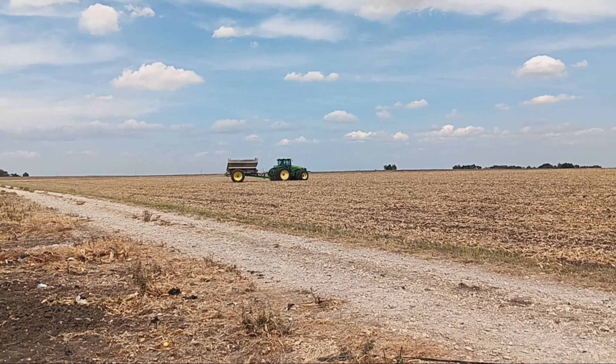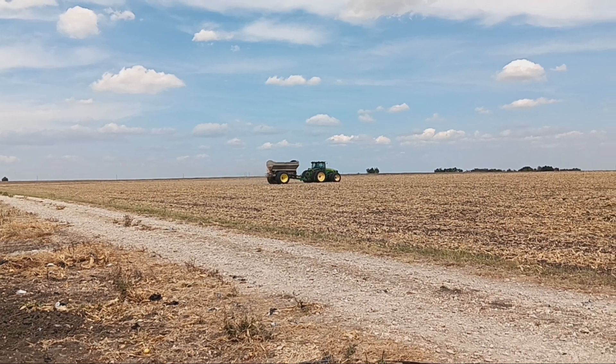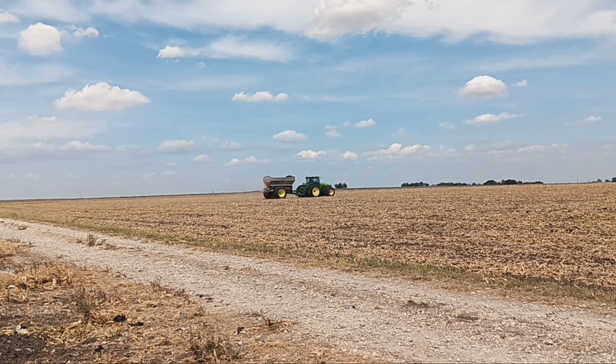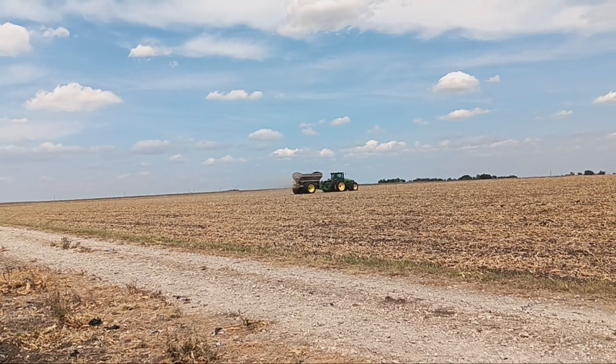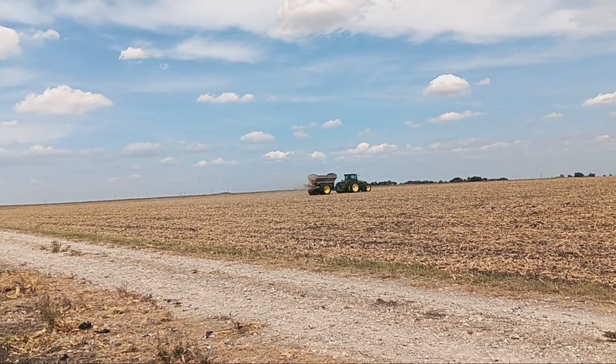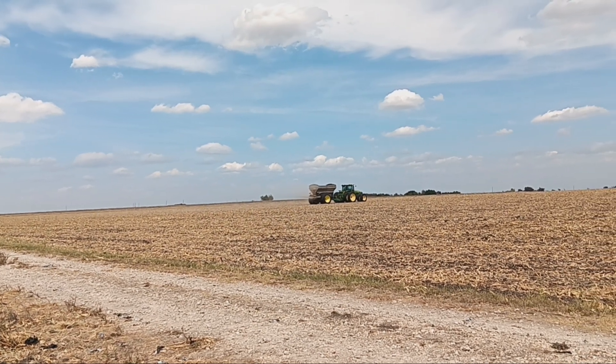The machine has a 60-foot spreading pattern. You'll see as it goes through the boundary where there's very little coming out — now a little bit more, now more material coming out. It very precisely opens up the gate to let out the right amount, keeping things as accurate as we can.